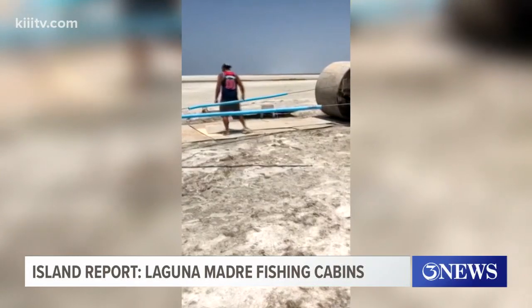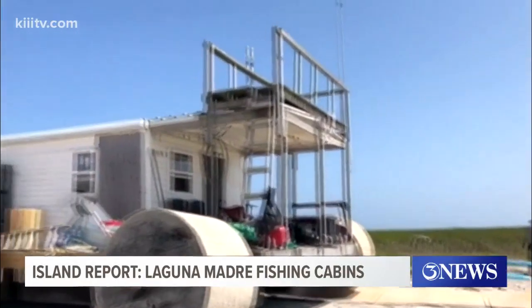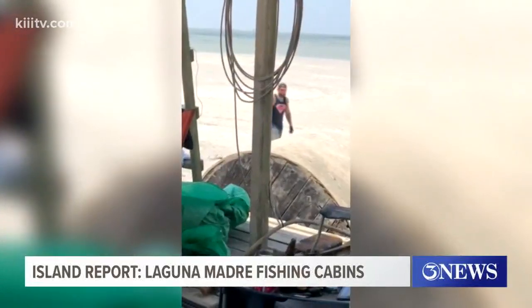So the cabin owners called Todd Horne, who owns Texas Repo and Consignment, and he came up with a plan: make giant rollers out of cable reels and cover them with plywood, and use them to roll the cabins out.